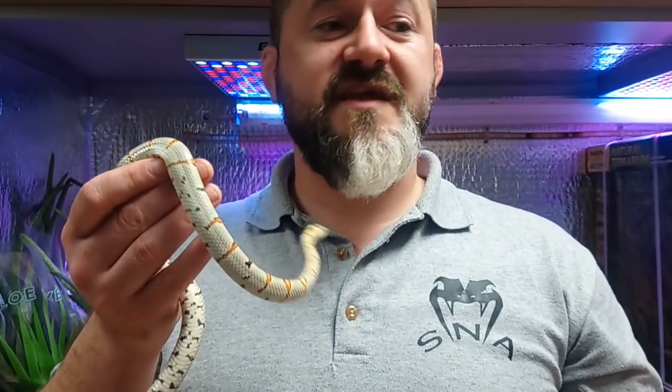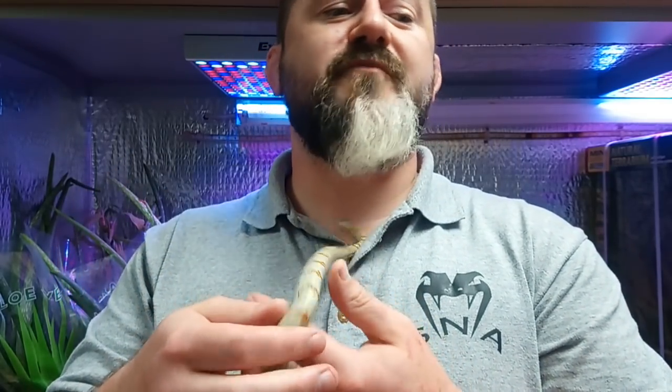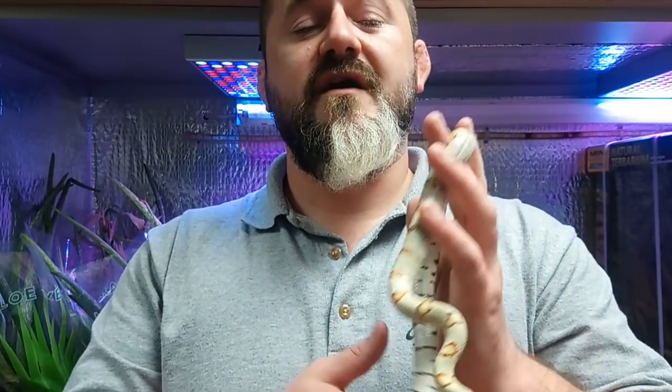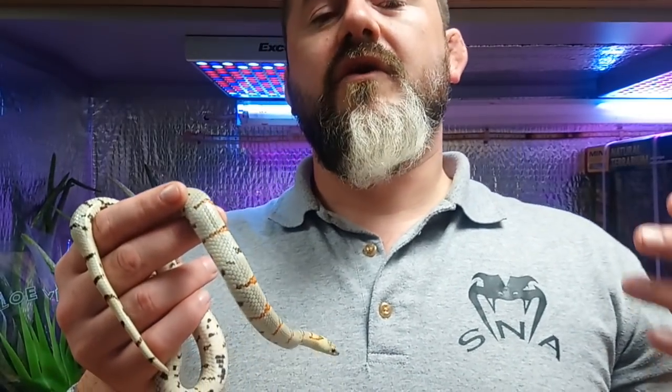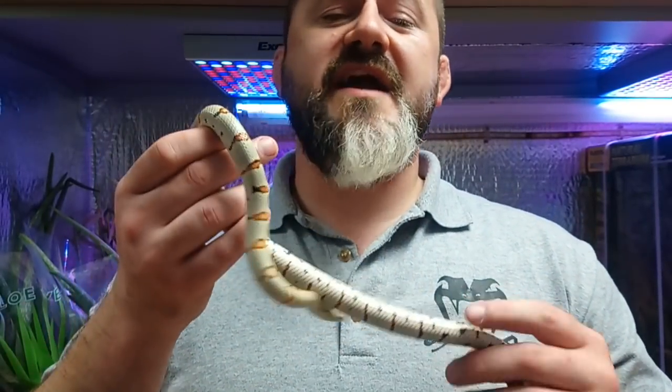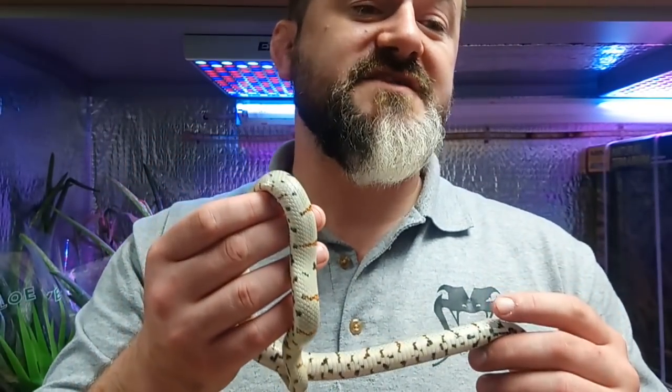First is Lampropeltis alterna, the grey-banded kingsnake, first described by Brown in 1902. That's the most northern of this group, occurring in extreme southern Arizona and down into northern parts of Mexico. Then Lampropeltis grieri, the Durango kingsnake, first described by Webb in 1961, coming from Aguas Calientes, Jalisco, and Nayarit states of Mexico.